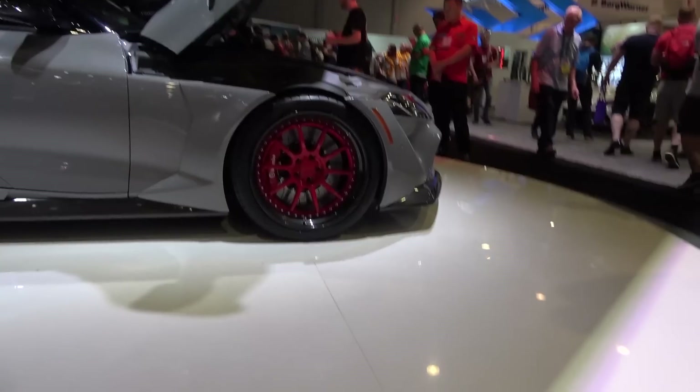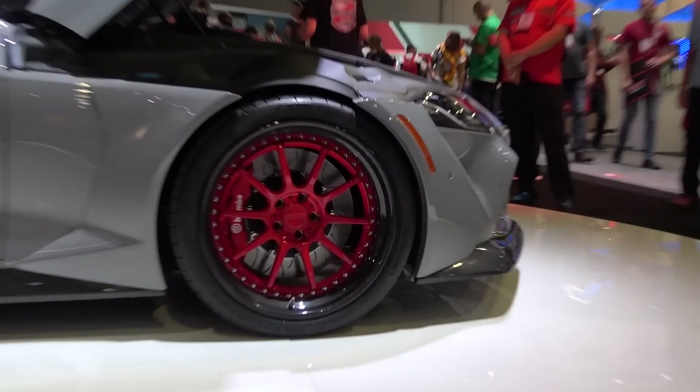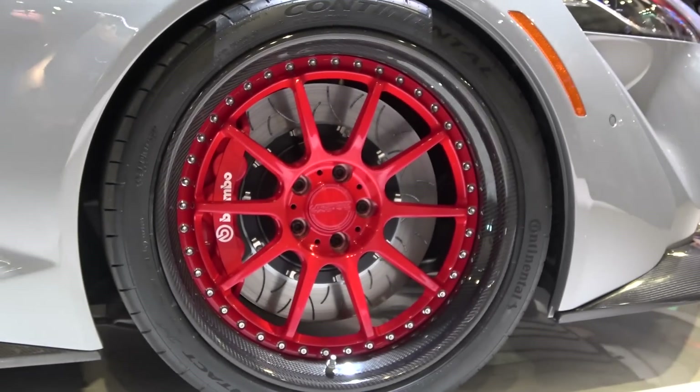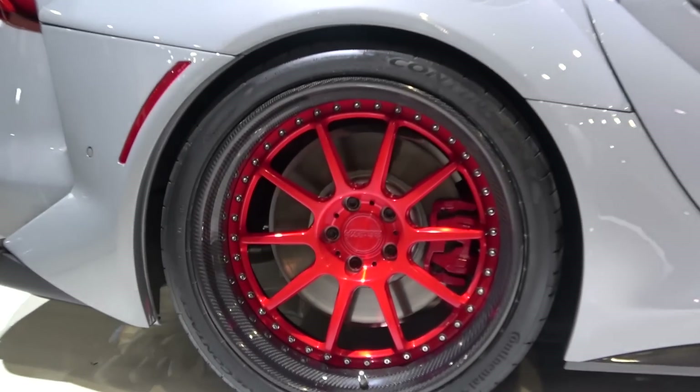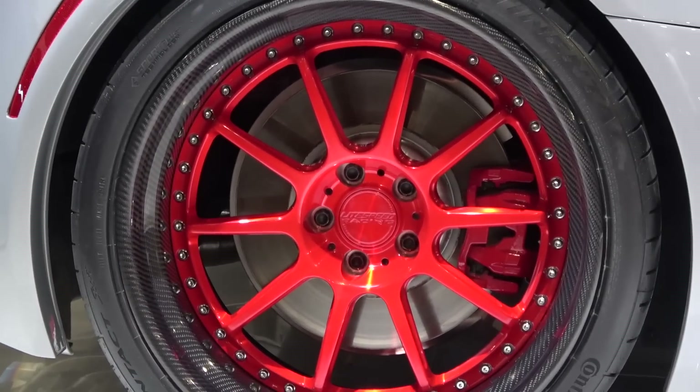We did KW suspension, handmade in Germany, shipped over days before we needed to roll — which is amazing, Chris Marion made that happen. Brembo brakes, six-piston. When I reached out to Continental, I knew I needed a lot of tire. We kept trying to figure out how much we could do — that's a 335 in the back, like a C7 fitment, and it's an Extreme Contact Sport. When you have that much power, you definitely want to get it down to the ground.